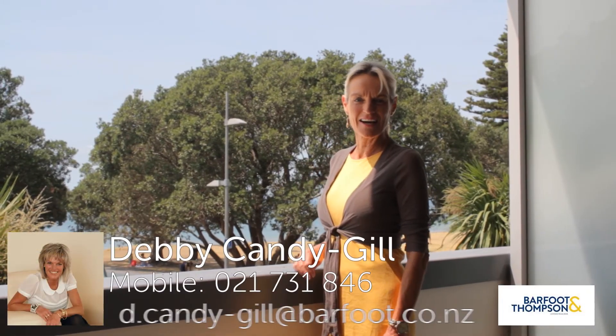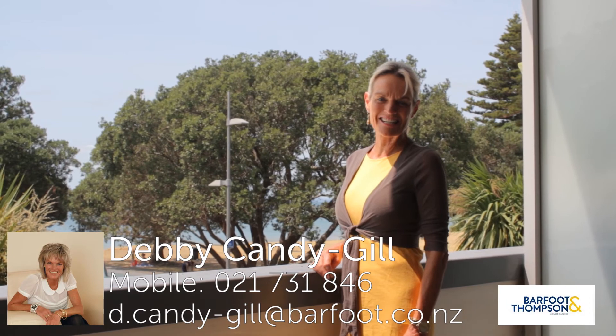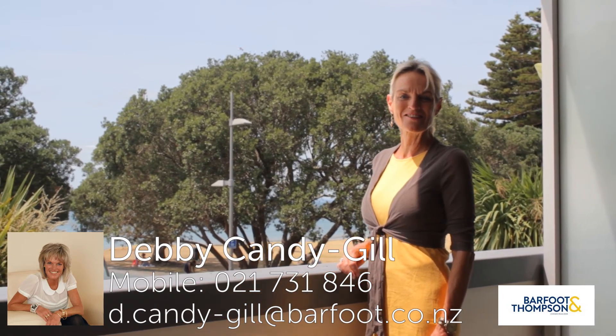The ultimate in beachside living awaits you right here and right now. I'm Debbie Candy Girl. Come and check it out at an open home — I look forward to seeing you there.